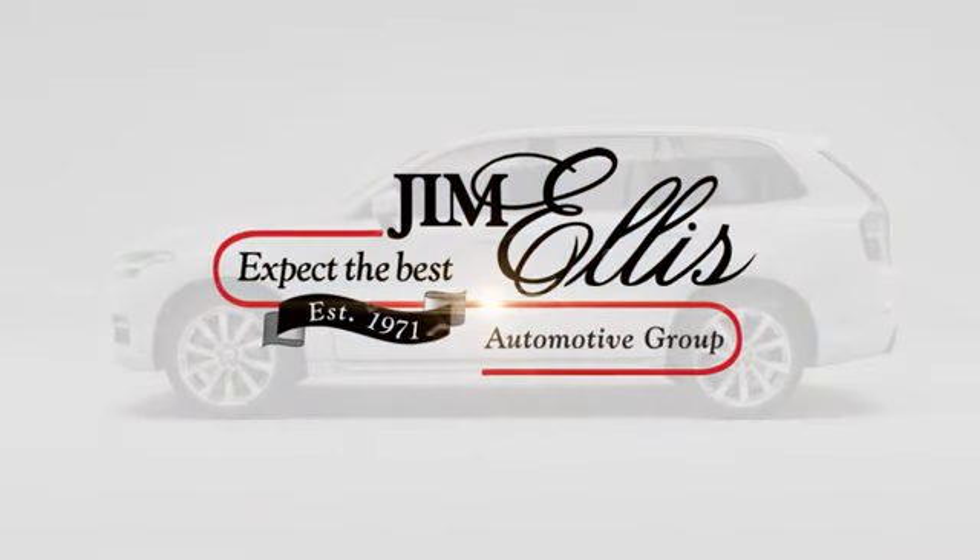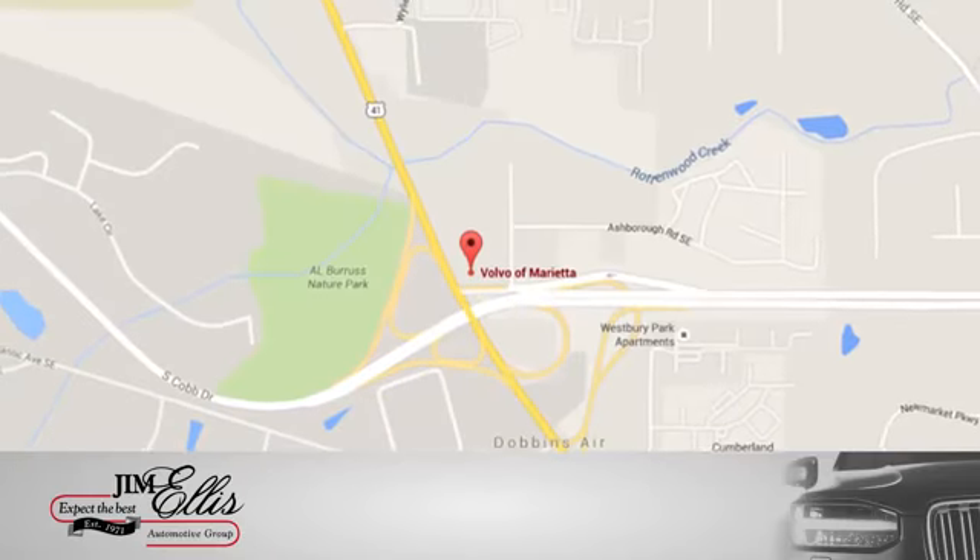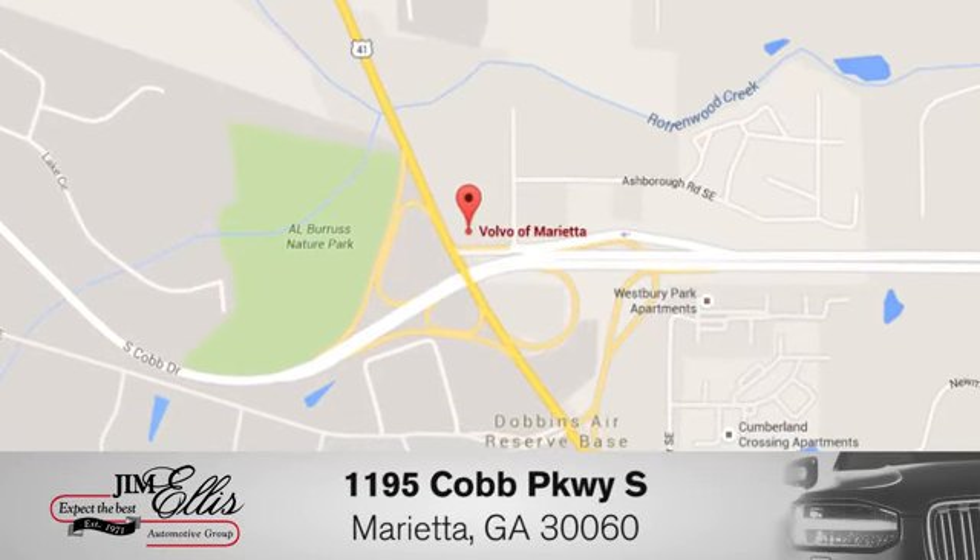At family-owned Volvo of Marietta, things are different. We're conveniently located near Dobbins Air Force Base on Cobb Parkway. Thank you. Thanks for listening.